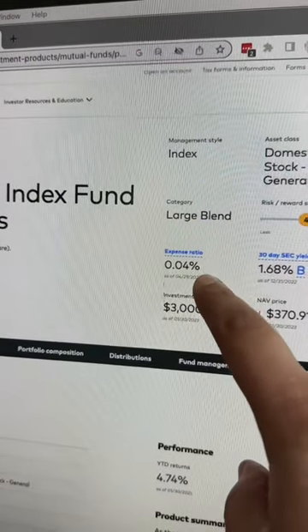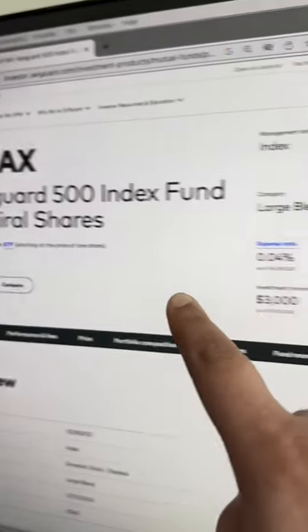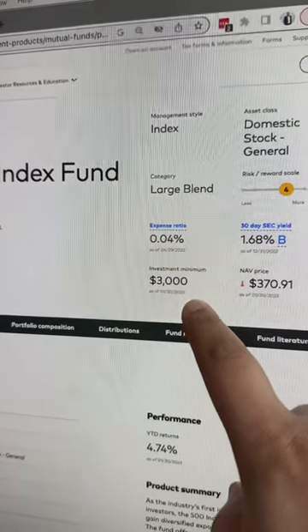Another difference is that VFIAX has an expense ratio of 0.04%, which is higher than VOO's expense ratio of 0.03%. Another big difference is that VFIAX requires a $3,000 investment minimum, so if you don't have three grand laying around, you can't even invest in this fund. Boo.